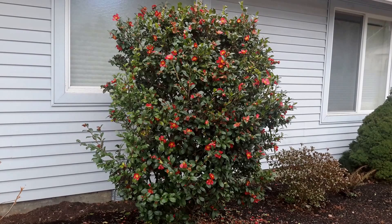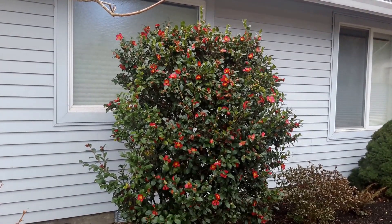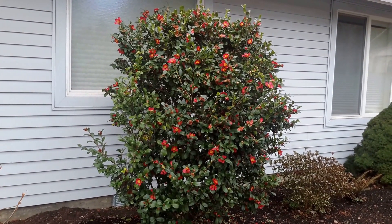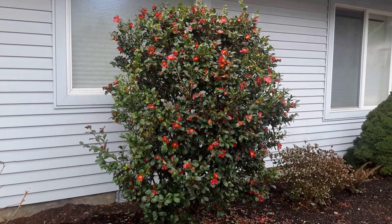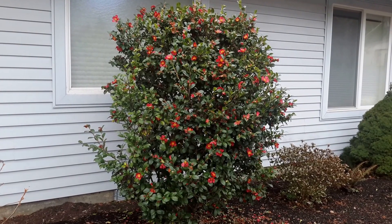And then you shear it back and thin it out. It can get pretty tall — you can see the eave of the house here, about eight feet or so. Just a really nice evergreen with great winter color when nothing else is blooming.